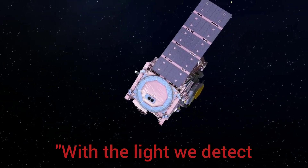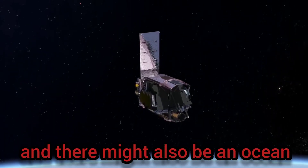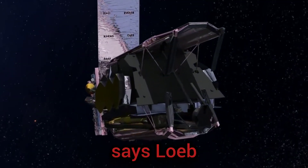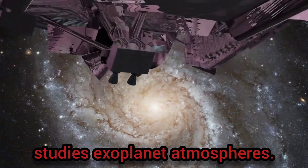With the light we detect, we can ask if this world looks like a bare rock. If it doesn't, there might be an atmosphere, and there might also be an ocean, which life requires, says Loeb, who co-authored a preprint study on arXiv with Laura Kreidberg, a Harvard astronomer who studies exoplanet atmospheres.